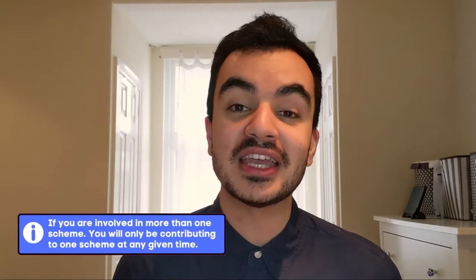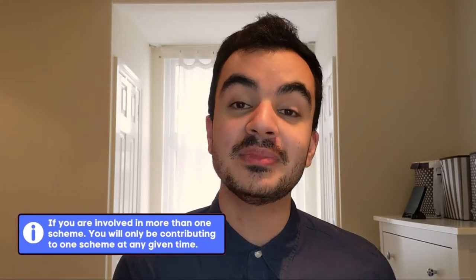This is likely because you left the NHS in the past under a different scheme and then when you rejoined you were automatically enrolled in the current 2015 or 2008 pension scheme. I am going to be breaking down all three schemes, however I will be paying particular attention to the current scheme, which is known as the 2015 scheme.